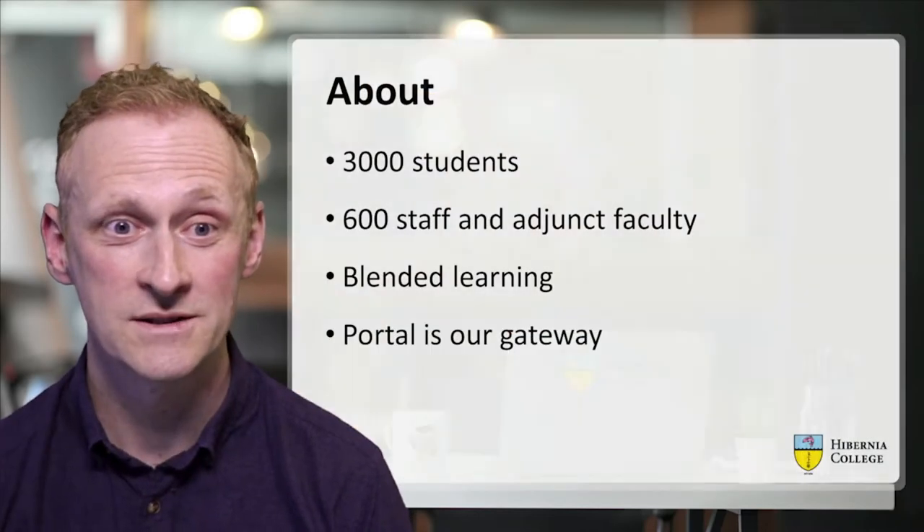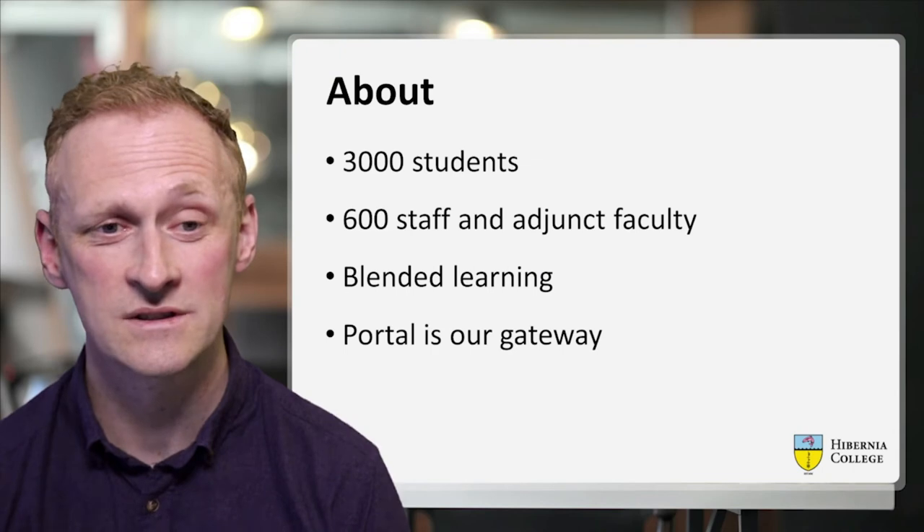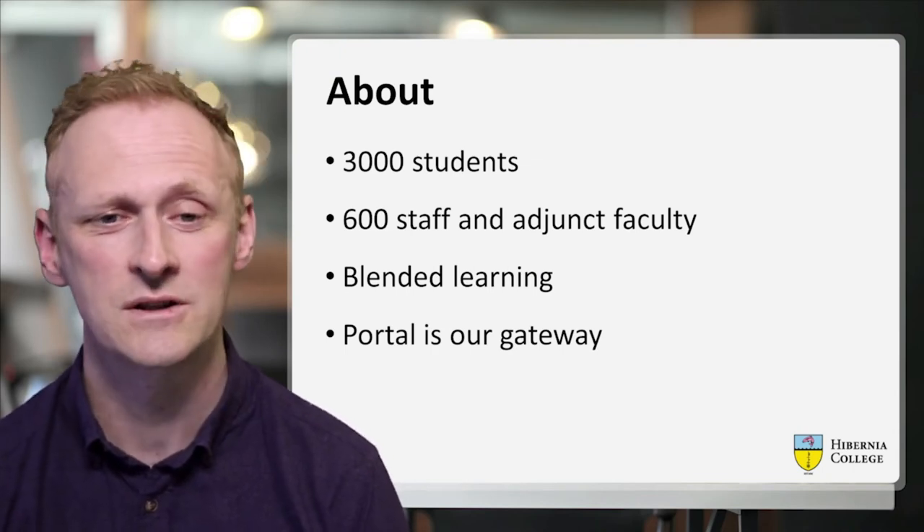Hi everyone, my name is John Lenehan and I work with Hibernia College in Ireland. Over the next 10 minutes I'm going to show you how we built a student portal using WordPress. The portal we built services about 3,000 students and about 600 staff and adjunct faculty.